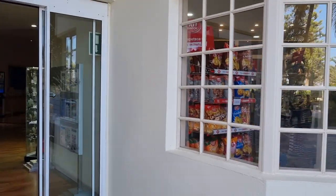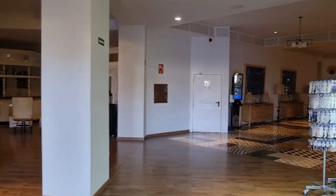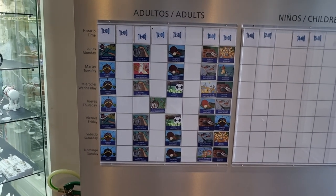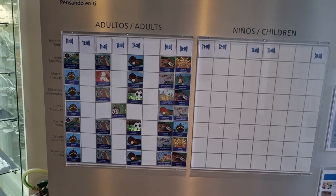Looks like they've got a wee shop there. So there's the entertainment on for today — they've got various things going on around the pool and stuff like that. They've got table football, table tennis, and other things. Lot of stuff going on.